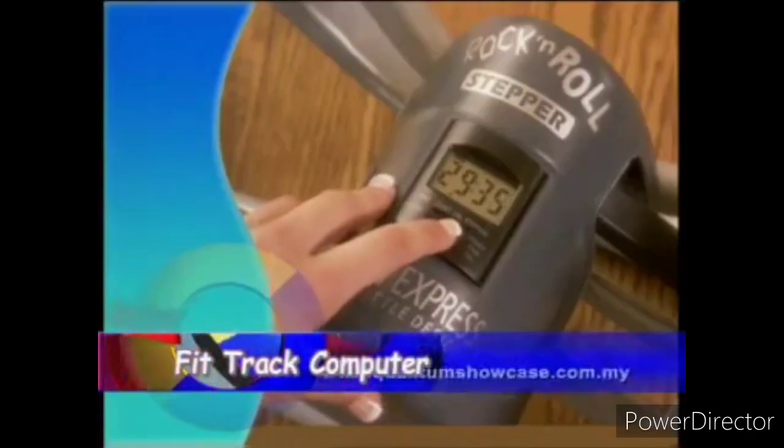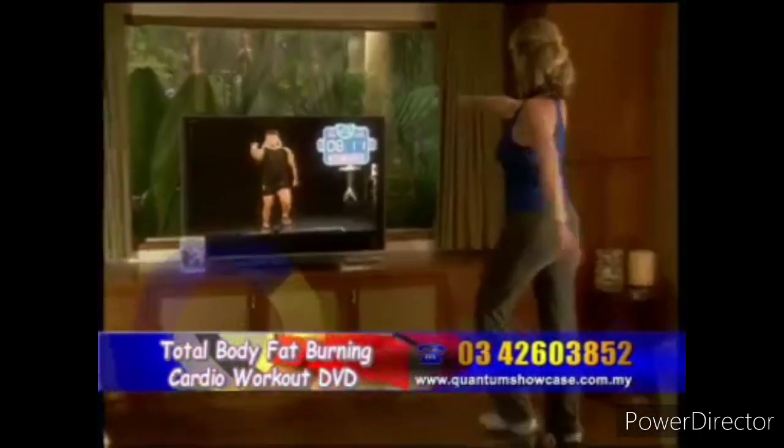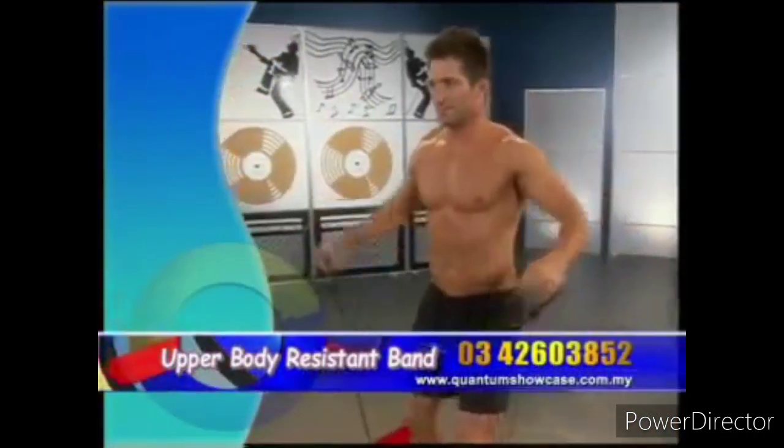The complete rock-and-roll stupper system includes the FitTrack computer to track the number of calories burned and rock-and-roll reps you've completed, the Tony's Total Body Fat-Burning Cardio Workout DVD, an instructional and slimmed-down eating guide manual, plus an upper-body resistant band for sculpting your arms, chest, and shoulders.